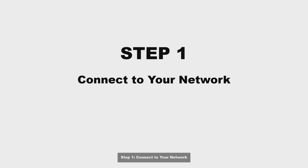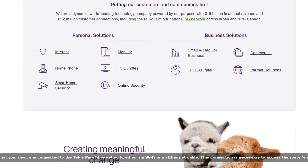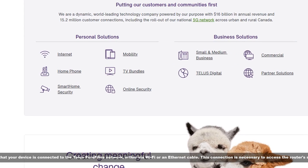Step 1: Connect to your network. Ensure that your device is connected to the Telus PureFiber network, either via Wi-Fi or an Ethernet cable. This connection is necessary to access the router's settings.